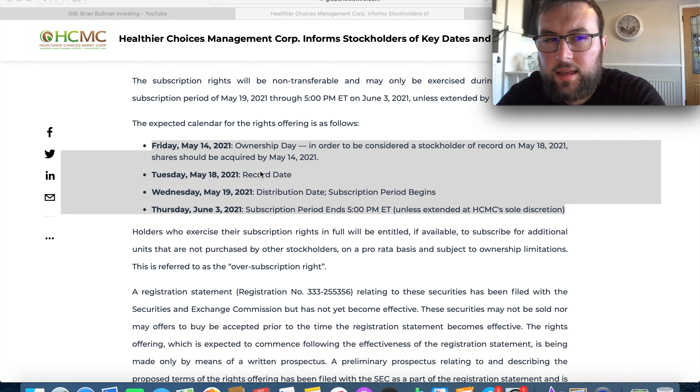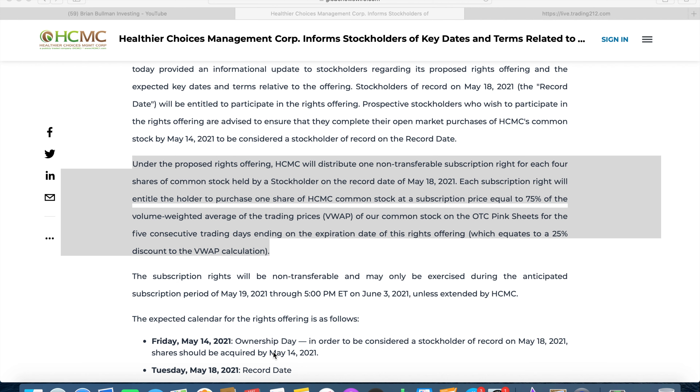There are four key dates: Friday May 14th is when you need to hold shares; Tuesday May 18th is the record date, which is why you need shares in by the Friday before; Wednesday May 19th is the distribution date and the subscription period begins; and then on June 3rd, 2021, the subscription period ends and the rights issue takes place.